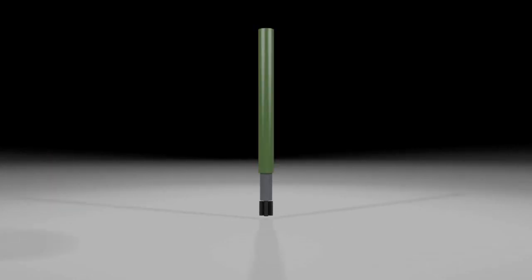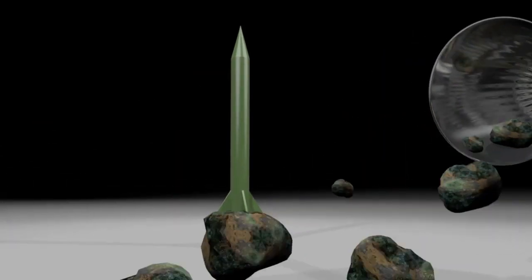Making a nuclear bomb is a complex process. The first challenge is getting hold of the radioactive raw material required.